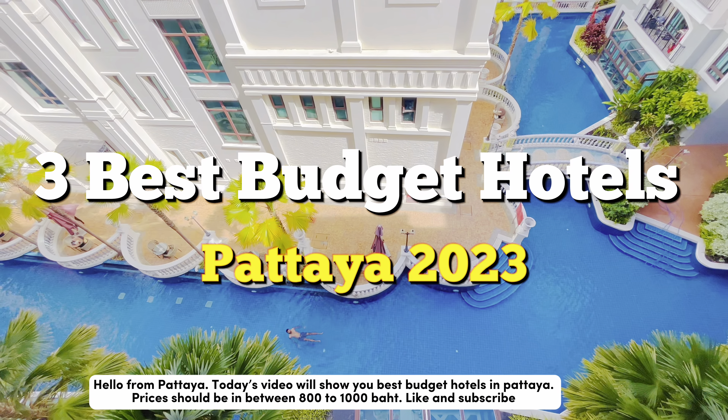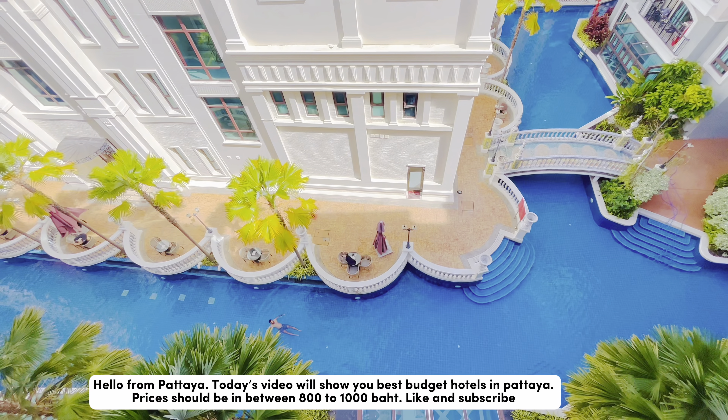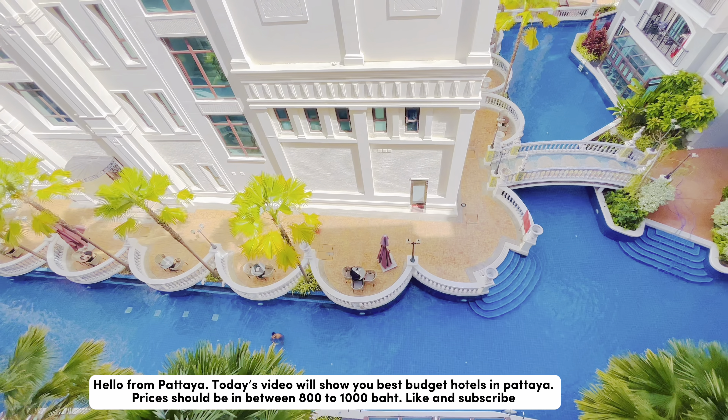Hello from Pattaya! Today's video will show you the best budget hotels in Pattaya. Prices should be between 800 to 1000 baht. Like and subscribe!